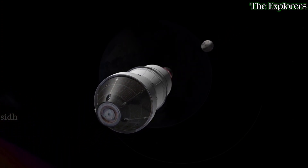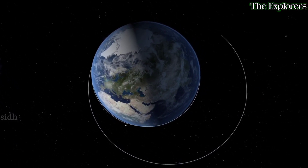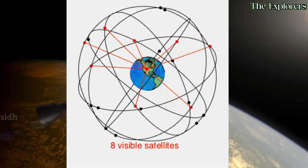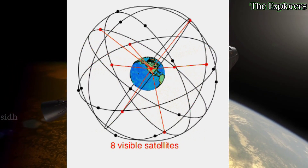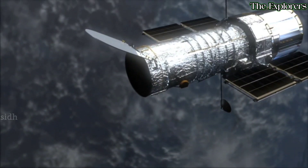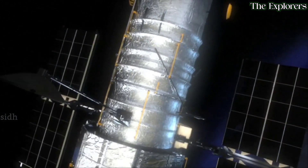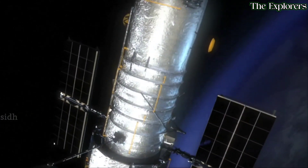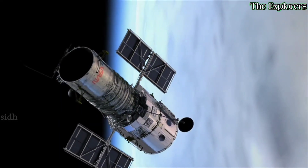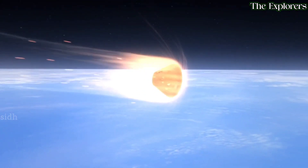ISRO is hoping that this split-up and united technology will pave the way for new and innovative satellite applications. For example, this technique can be used to create constellations of satellites that can work together to provide better coverage and performance. It could also be used to create satellites that can be customized for specific missions. The launch of this split-up and united satellite is a major milestone for ISRO, showing the organization is at the forefront of space technology.